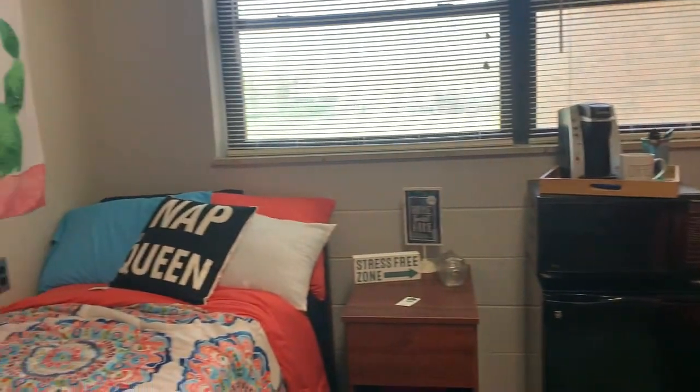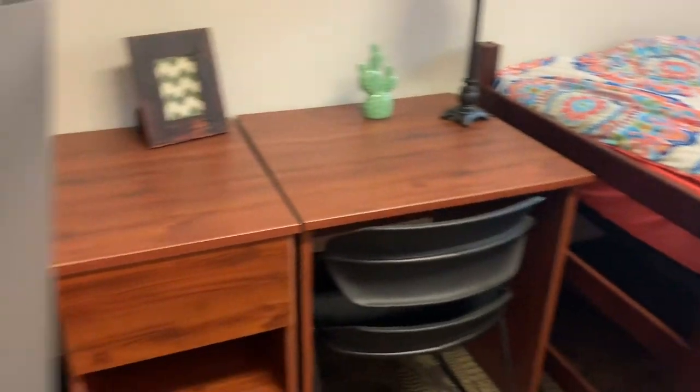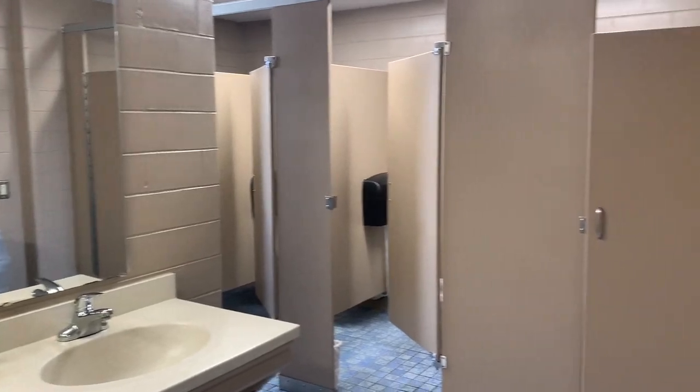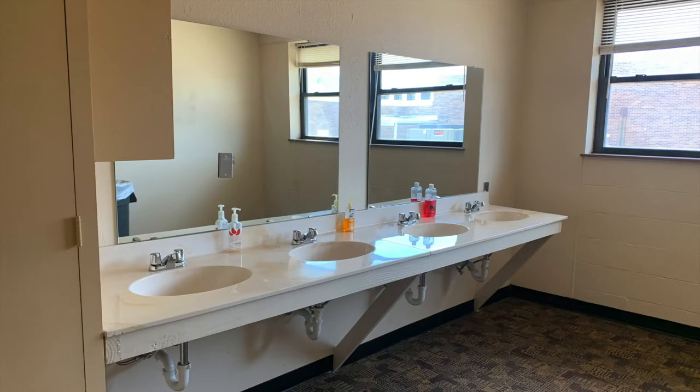These are designed as semi-private rooms with a community style bathroom that residents share in the center of the hall. Multiple showers and toilet stalls are found in each bathroom that are routinely cleaned by NSU maintenance. Vanity rooms with additional sinks and mirrors are also located within most Lozier residence halls.